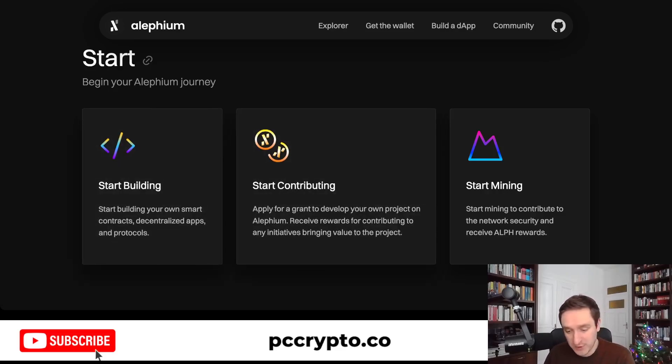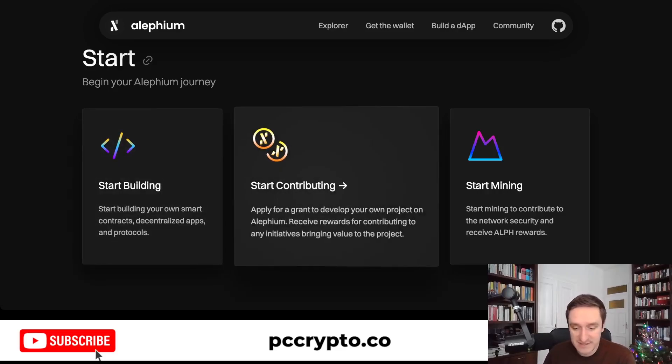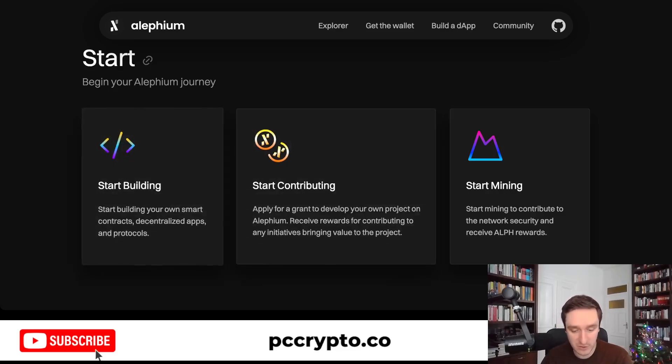You can also start building and contributing. Currently Alephium is very much in development — a really small blockchain. They have a market cap of around $50 million, fully diluted market cap of $150 million, which is super small, especially for blockchains. If you think about Aptos, Sui, and a bunch of other blockchains that launched last year, they all have valuations in hundreds of millions or even billions. So Alephium is really, really small.